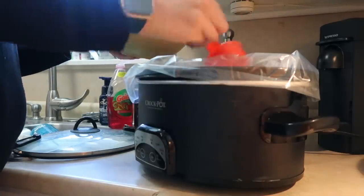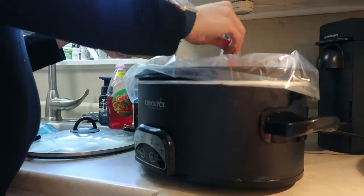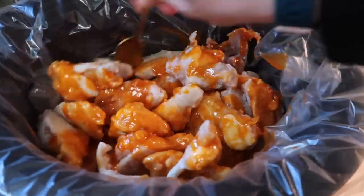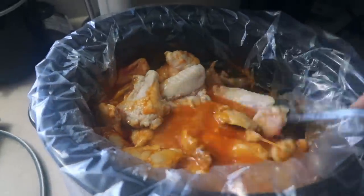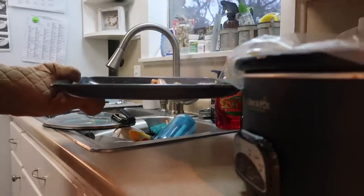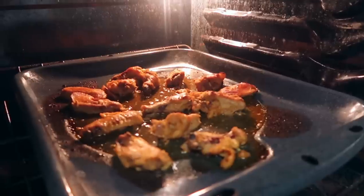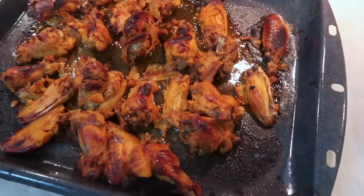Drizzle the sauce over your wings — you can also layer it: wings then sauce, to get a better coating on all of them. Give it a good stir, place the lid on, and let it cook. About every two hours, stir to make sure everything is evenly coated. This is optional, but I chose to place the wings on a baking sheet and broil them in the oven to give them a nice barbecue feel — it was amazing.